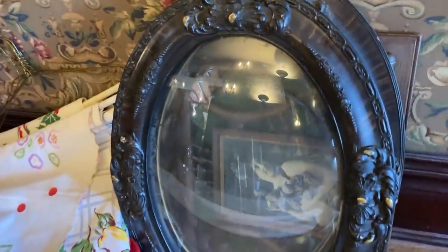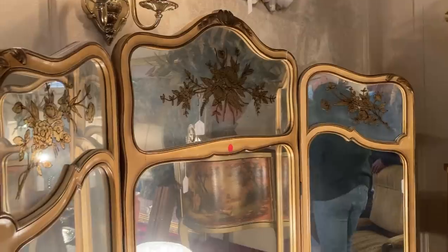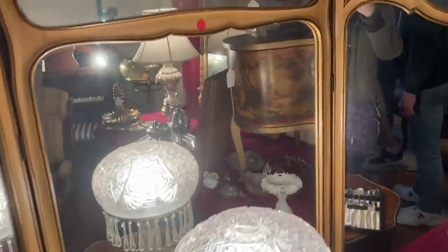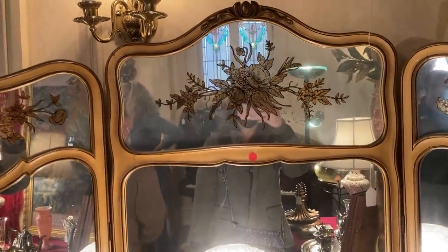Wow, this East Lake mirror is so pretty! So I saw this dressing mirror in the listing and I was like, oh, that's really pretty, I would like that — and we bought it! John just told me.